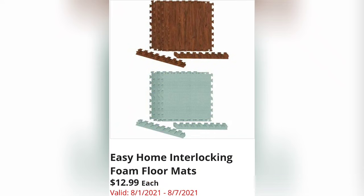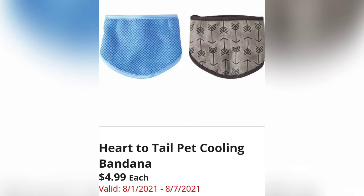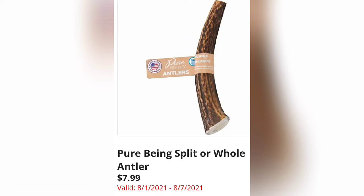Easy Home Interlocking Foam Floor Mats are $12.99 — I think the designs are great. Hard to Tail Pet Cooling Bandanas are $4.99 each. If you've purchased these before, let us know in the comments if they work. Pure Being Split or Whole Antlers are $7.99 — I've seen these a few times at Aldi.